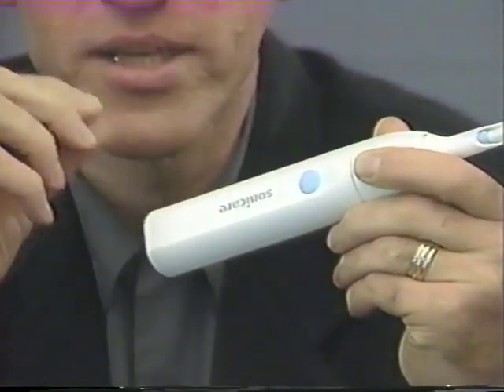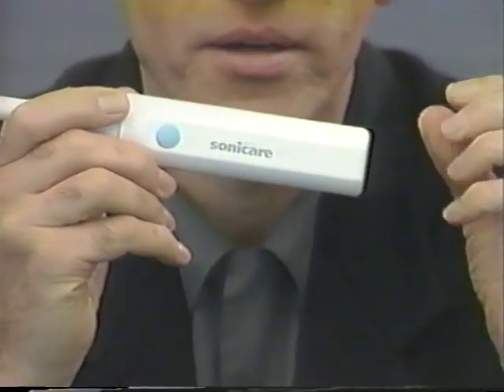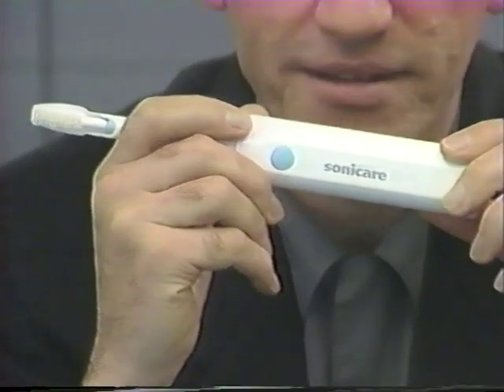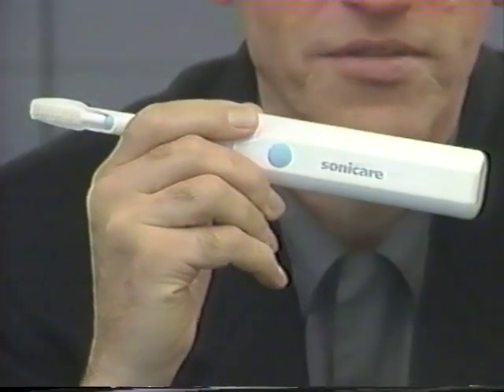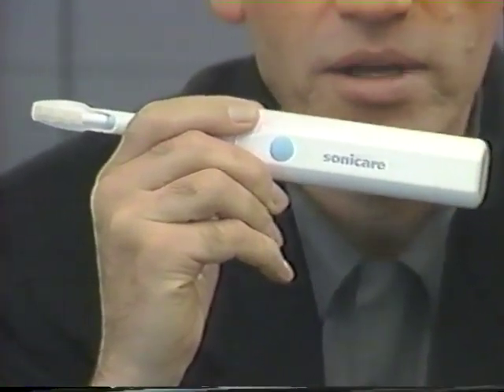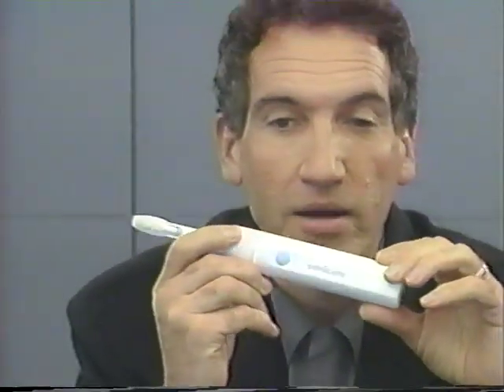Sonicare vibrates at 31,000 times per minute compared to 4,000 for Interplac. We'll look in the catalog and see if it's seconds or minutes, but it's 31,000 versus 4,000 for Interplac. When you sell the customer this product and they ask why it's so great, your answer is: high frequency sound waves clean your teeth better than any other product we've had — they get the plaque off your teeth.